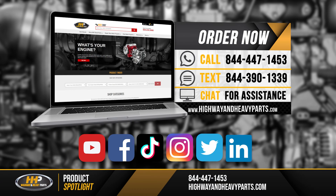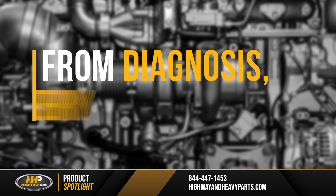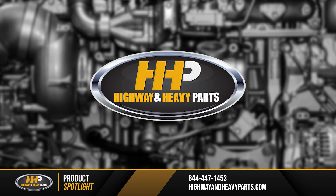Be sure to like this video and hit the subscribe button on YouTube, Facebook, and all of our additional social media channels to stay up to date on all news and information from Highway and Heavy Parts. From diagnosis through delivery, we're Highway and Heavy Parts.